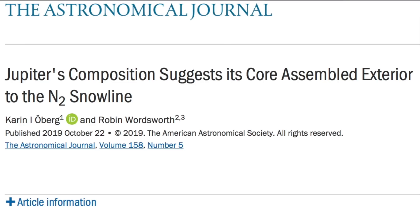Moving on to the next paper: we have continued evidence that Jupiter did not form where it is now. It came from much further away and intruded at a later time.